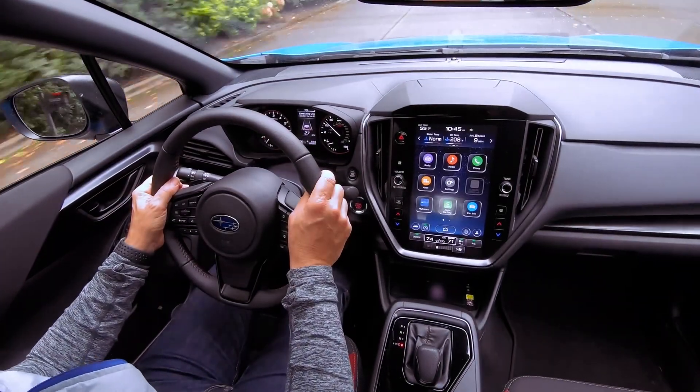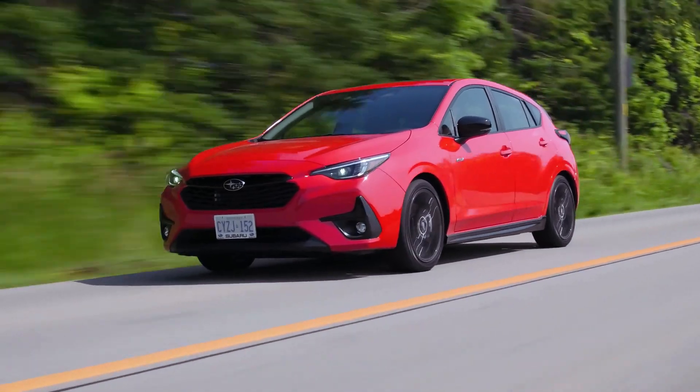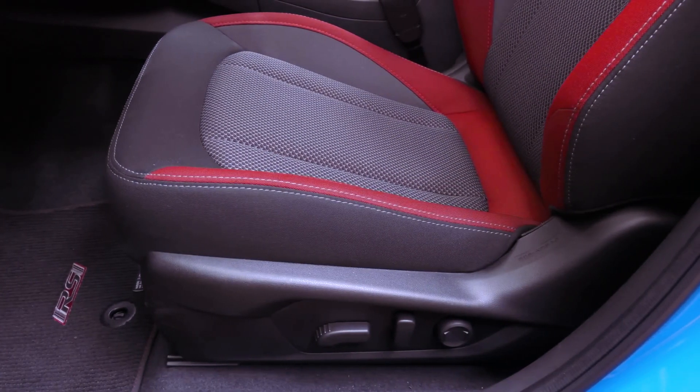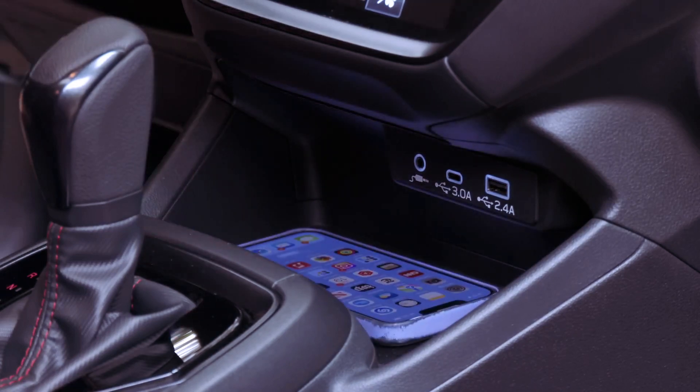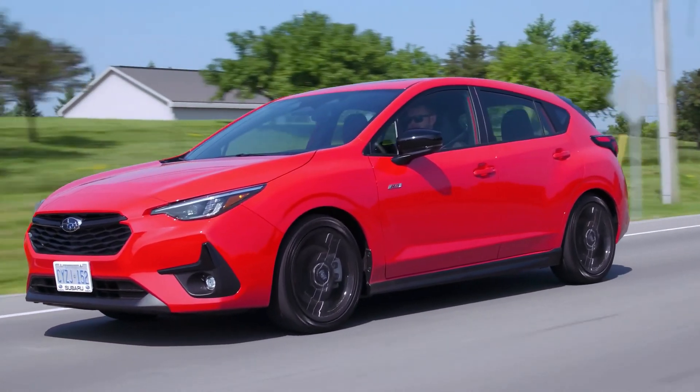Inside the cabin, passengers will appreciate the modern amenities and advanced technology integrated into the vehicle. Features such as a user-friendly infotainment system, smartphone connectivity, and available driver assistance features contribute to a more enjoyable driving experience.